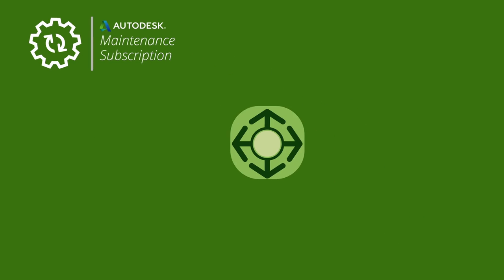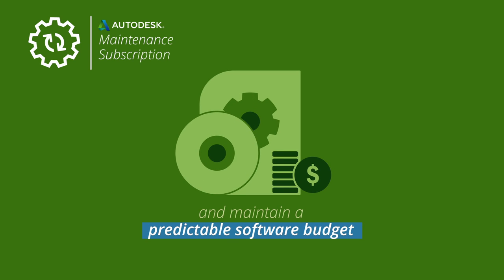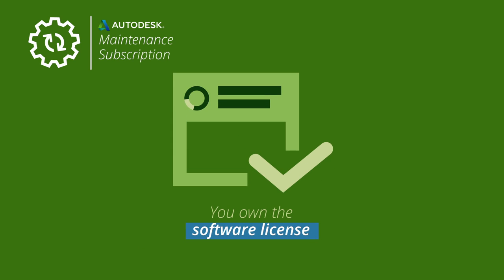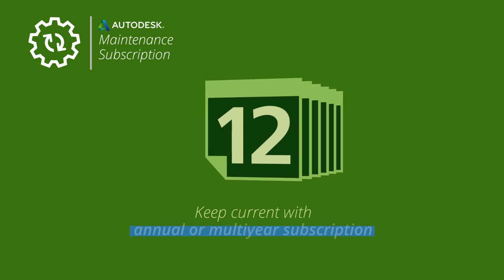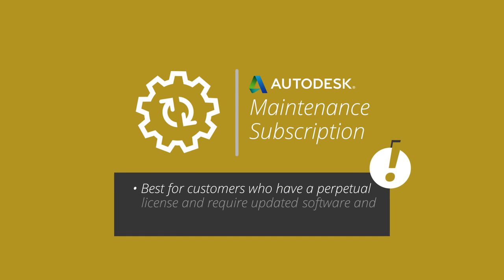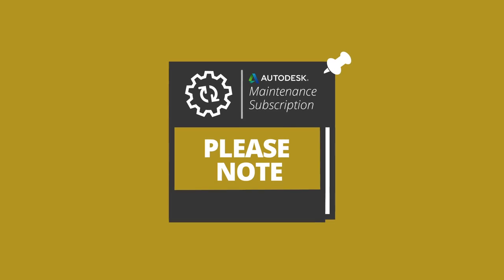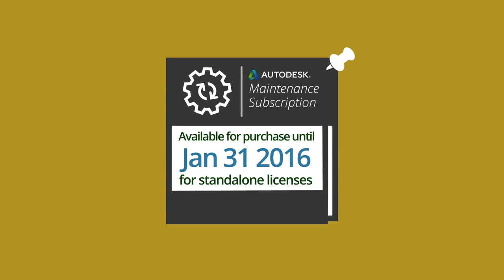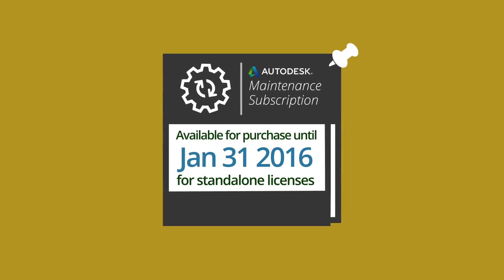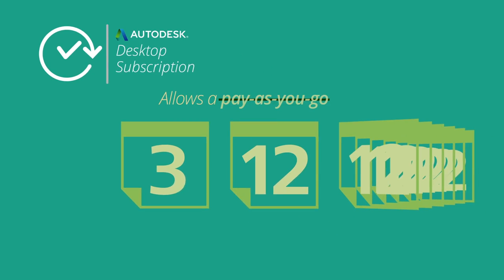Maintenance subscription is the only way to effectively maximize your perpetual license and maintain a predictable software budget. You own the software license and keep current with annual or multi-year subscription. This option is best for customers who have purchased a perpetual license and require updated software and technical support. Please note that maintenance subscription is only available for purchase until January 31st, 2016 for standalone licenses; this does not apply to Autodesk suites.